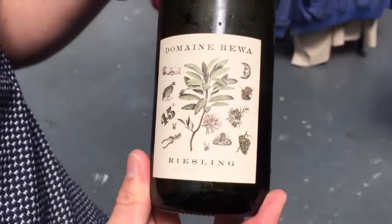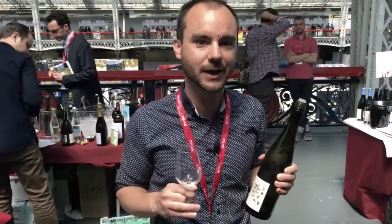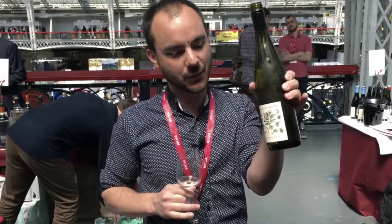Hi there. So this is a lovely Riesling from Central Otago in New Zealand. Domaine Riwa, a tiny estate based in Central Otago, five hectares. They make three wines: Pinot Noir, Chardonnay, and the Riesling. This is the Riesling.